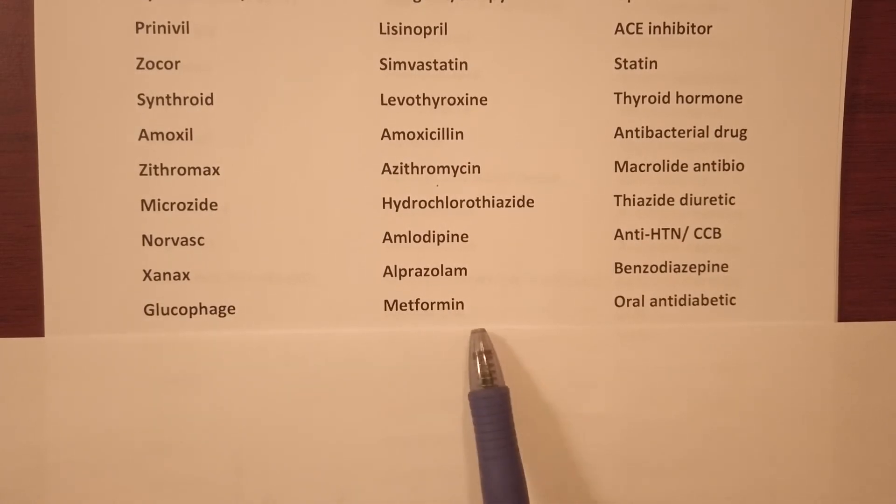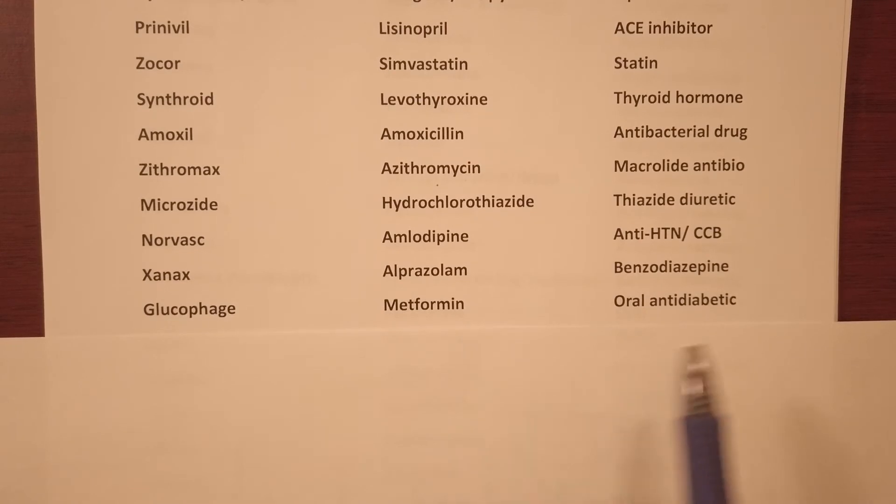Glucophage — generic name metformin, it's an oral anti-diabetic.